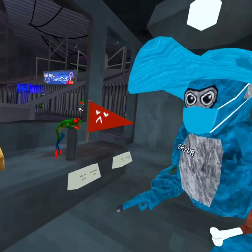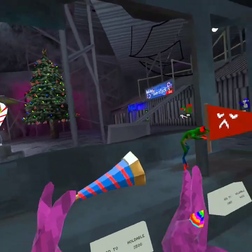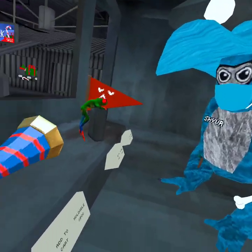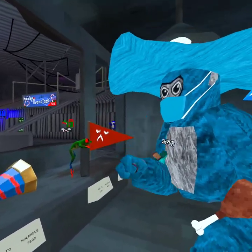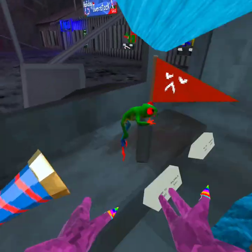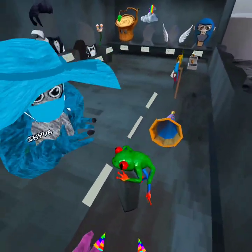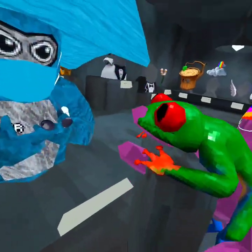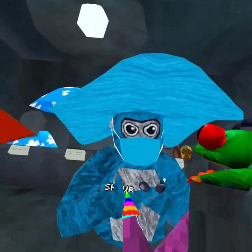This one I kind of like — I like the confetti that comes out, pretty cool. The frog — I have a love-hate relationship with this one. It's really funny but it's really annoying.